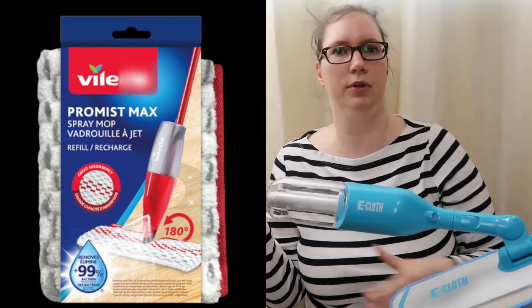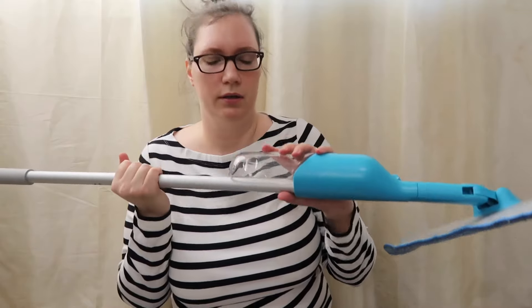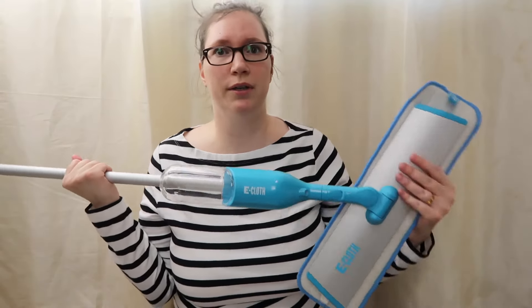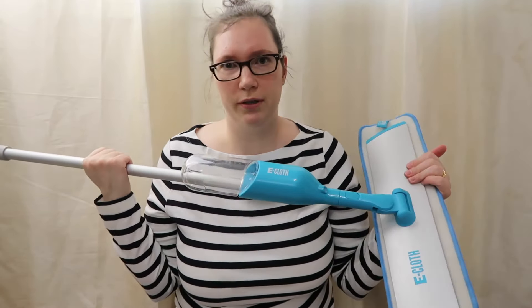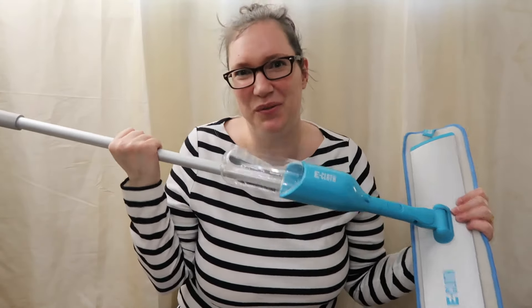Tip number two. Instead of buying Swiffer refills, get one of these refillable mops. You can add your own water and cleaner. And if you want to go the extra mile, you can get one of these e-cloth ones — I love them. I'm not sponsored. They even remove bacteria with just water. I really like mine.